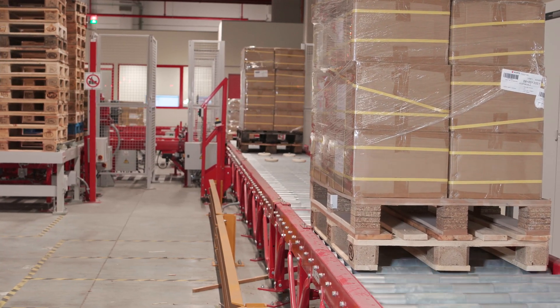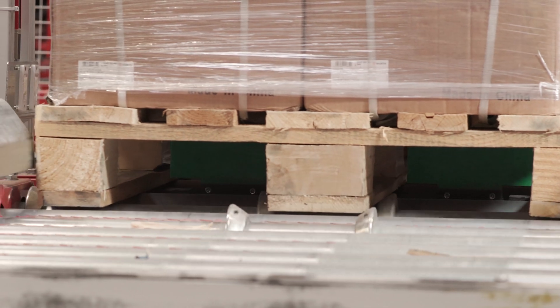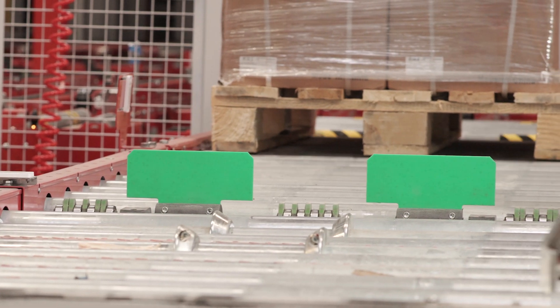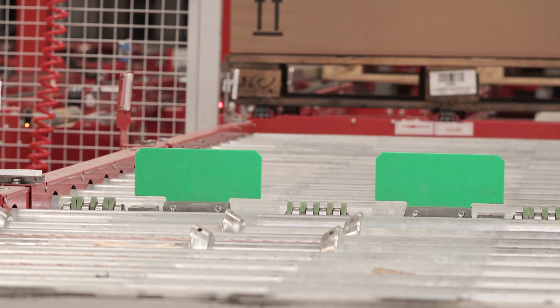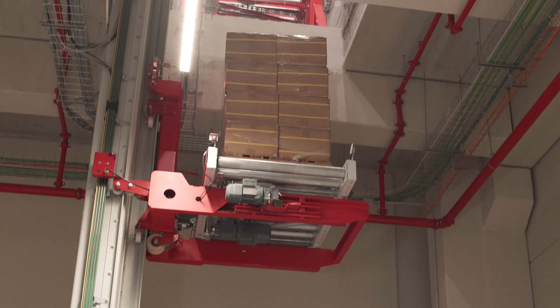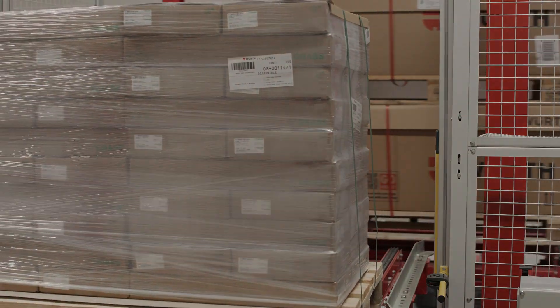Pallets flow along the conveyors arriving at a gauge control that checks the condition of the pallet — its gaps, skids and weight. A scanner also reads and sends the pallet's information to the warehouse management system, so the goods can be approved for input in the ASRS for pallets. Once a pallet passes this review process, it rides a pallet lift to the upper floor to be inserted into the warehouse.